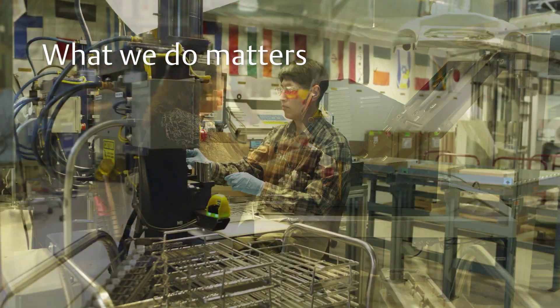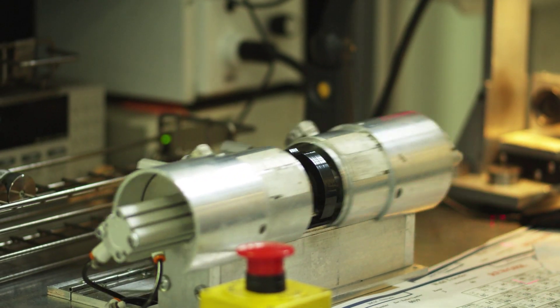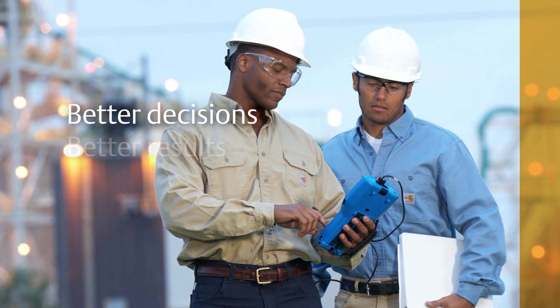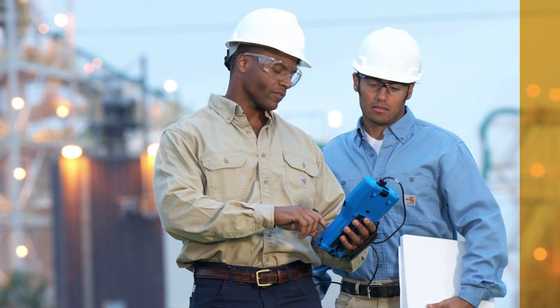No one does measurement better than Emerson. It's a passion you'll find built into every single Rosemount device. What excites me is the energy of our people, the passion that all of our people have for quality, innovation, and continuous improvement. It's also great to have an opportunity to talk to customers and really see that they truly appreciate and value what we work so hard to do each and every day. We empower better decision making, and from better decisions come better results. With Rosemount solutions, you can realize your operation's full potential.